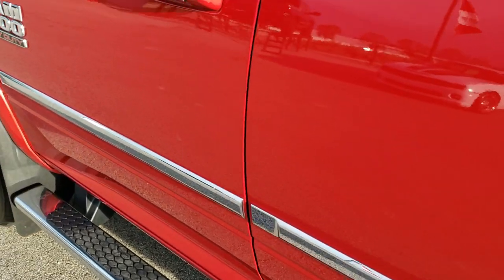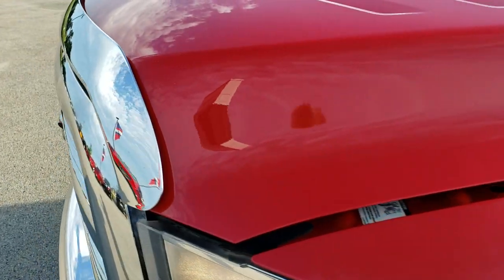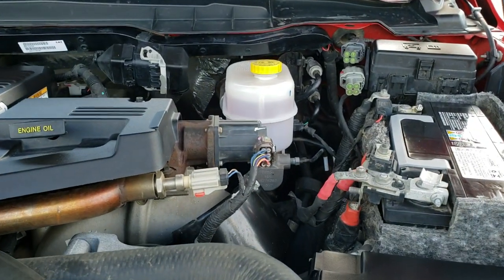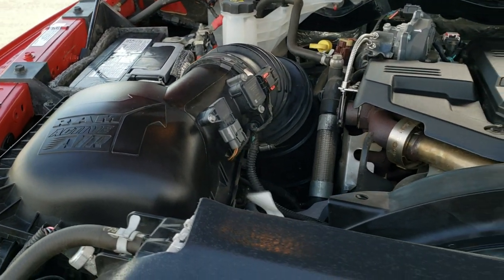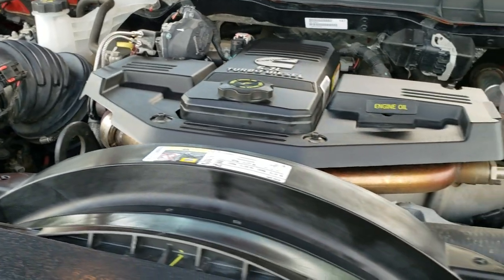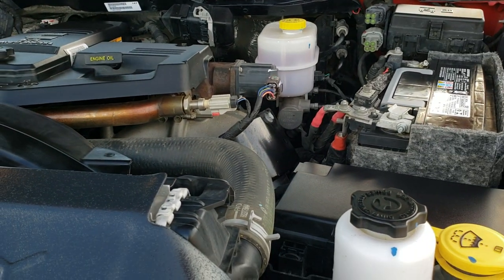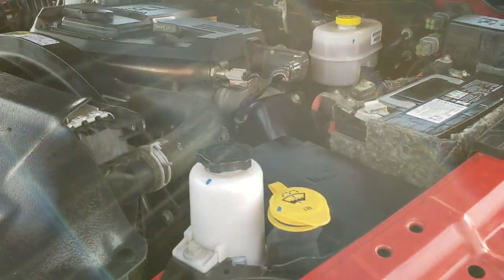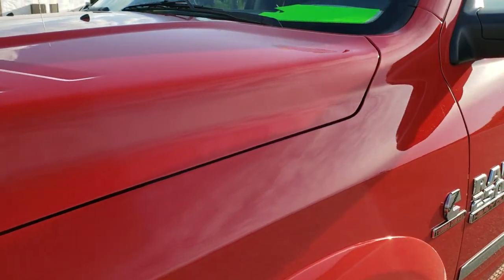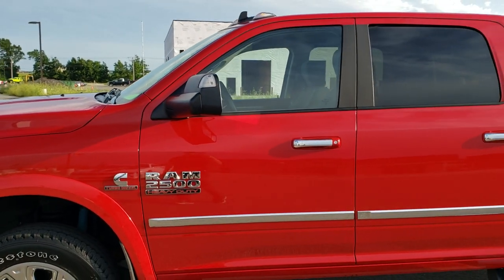We will take a quick look under the hood. I would personally like to thank you for checking out the video today, and hopefully from this HD video you will have been able to tell just how clean this truck is all the way around, inside and out. Under the hood we have the 6.7 liter Cummins diesel — the engine bay is very clean and it runs very smooth. This truck has been fully safetyed and inspected by our service shop, with a fresh oil and filter change, all fluids checked and topped off, and four brand new tires. It is 100% ready to go.